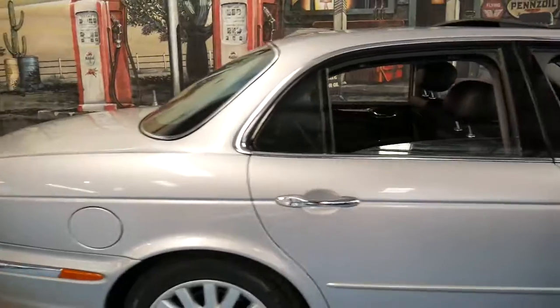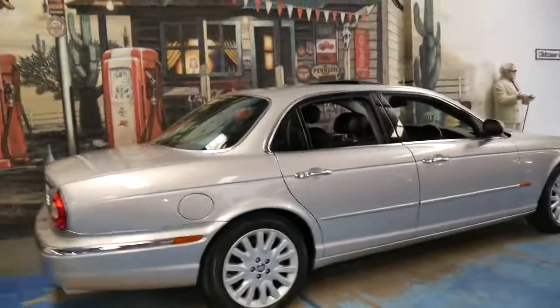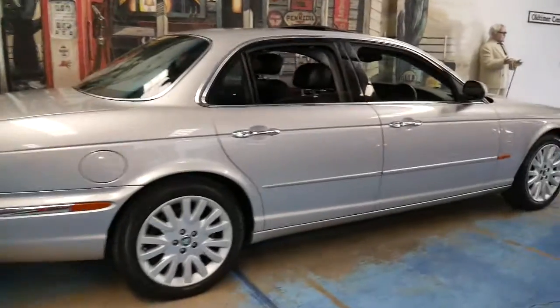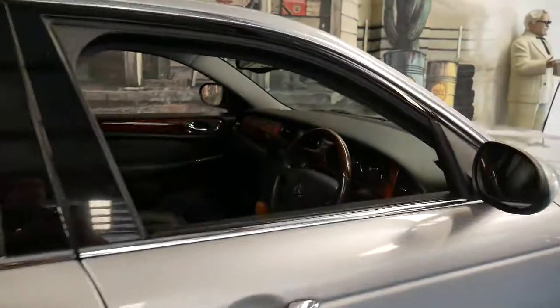But if you've been looking around for a Jaguar XJ8 and you want it in this great colour combination, in particularly good condition, and you don't want to spend over $30,000, then please come and have a look at this car. You're certainly not going to be disappointed. Thanks again for watching.